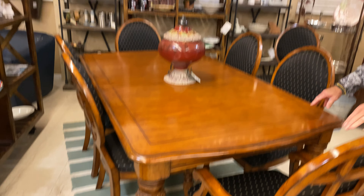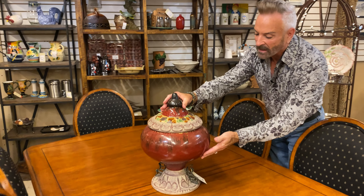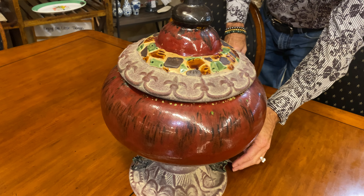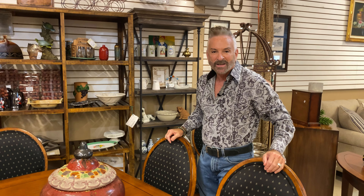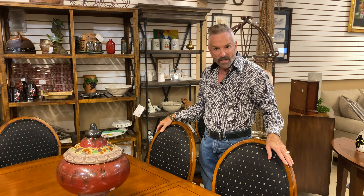A southern comforts table, you could say. On top of the table, I set this wonderful pottery piece. It's a lidded pottery piece, and it is kind of a bricky red with some green and gray trim on it, and this is an incredible price — it's down to $17.49. I'm sure you could find somewhere in your home to use that. The table with the leaf and all eight chairs is an incredible price of $899.99.